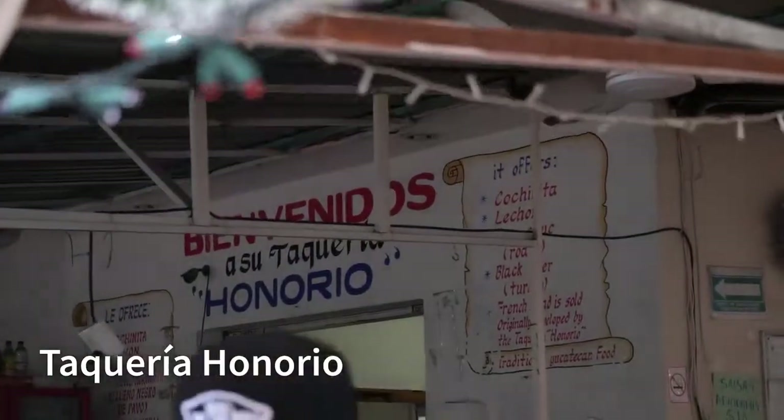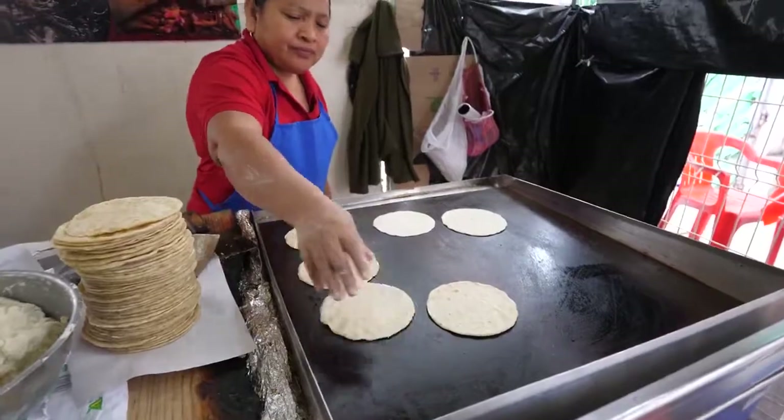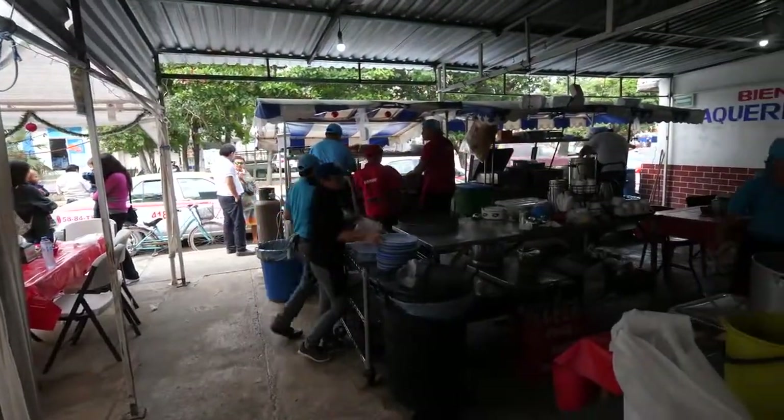This place is called Taqueria Honorio. They make all of the tortillas right here immediately, so you're eating fresh hot tortillas, and then they assemble everything over here. They have some seating — bar counter seating where you can sit, and they have a bunch of bread tables where you can sit as well.